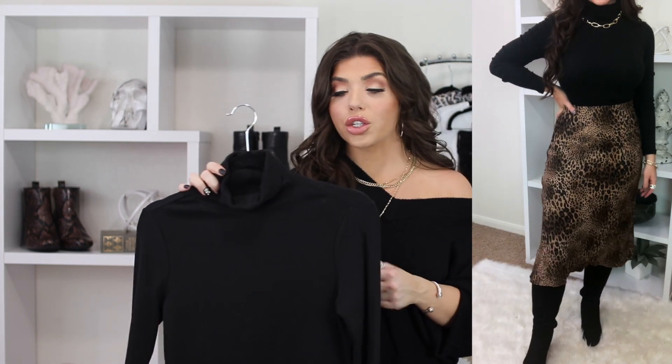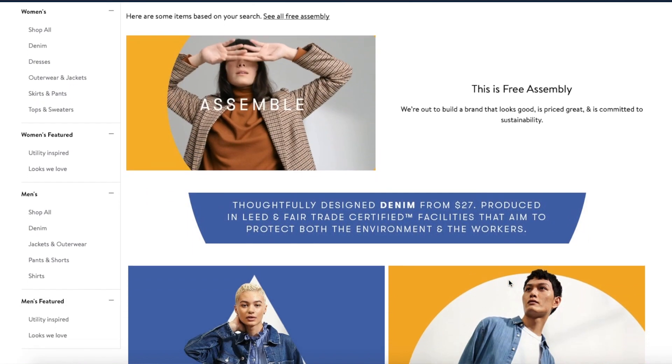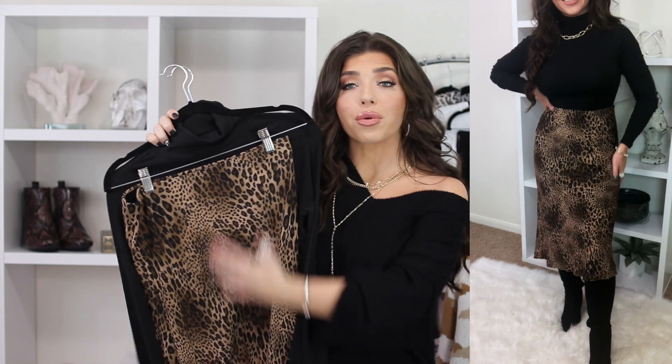Since the skirt is a mix of black and brown, I thought it would look very nice with a black top. So I paired it with this Free Assembly black turtleneck that is less than $15. Free Assembly is a brand new brand to Walmart — the website says it looks good, is priced great, and is committed to sustainability. Major props to Walmart. This outfit looks very high-end and only costs around 30 bucks — the definition of bougie on a budget.